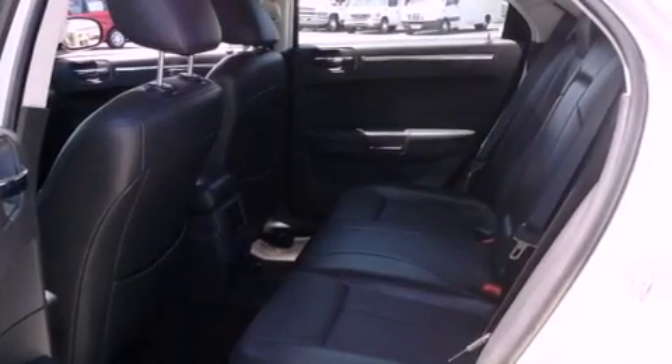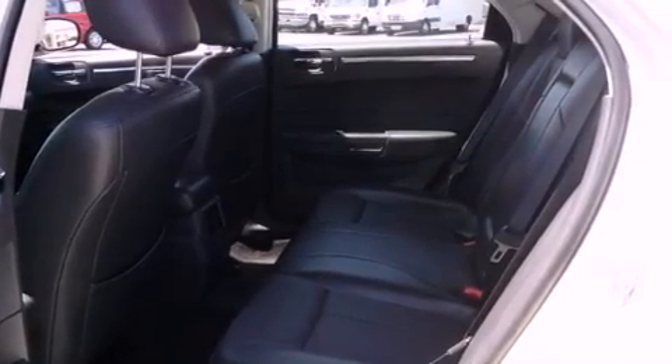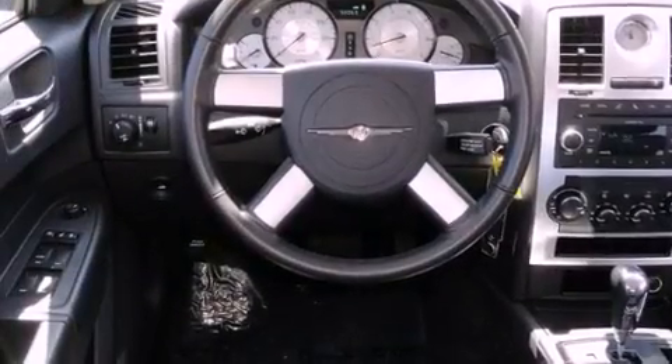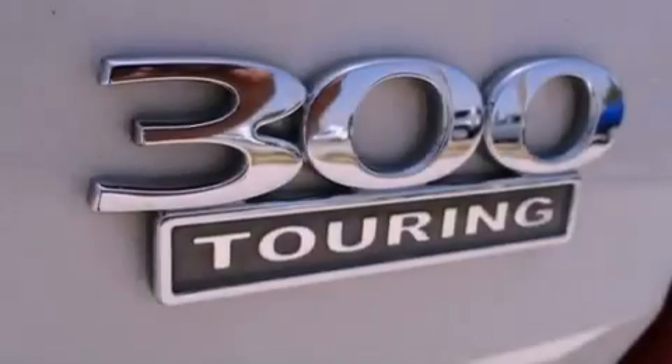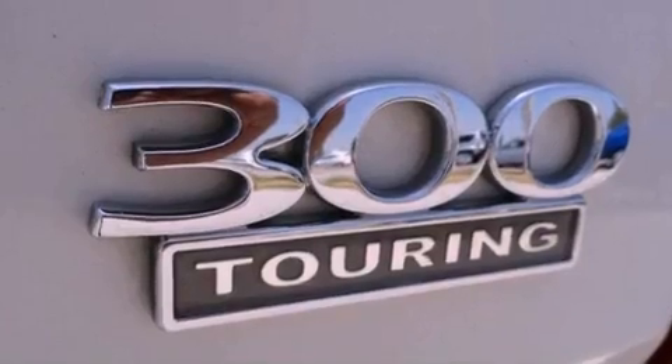All of the following features are included: power adjustable driver pedals, heated front seats, heated side view mirrors, an engine immobilizer theft deterrent system, fog lamps, a traction control system, disc brakes with an anti-lock braking system, front airbags, and air conditioning with automatic climate control.